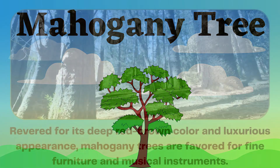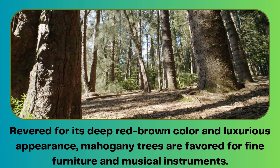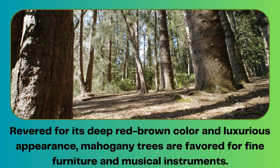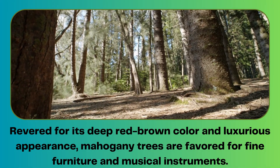Mahogany tree. Revered for its deep red-brown color and luxurious appearance, mahogany trees are favored for fine furniture and musical instruments.